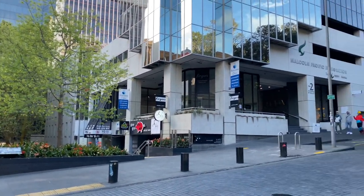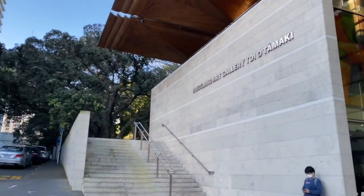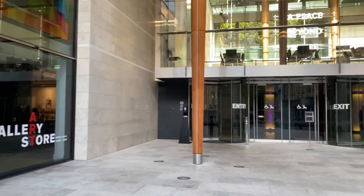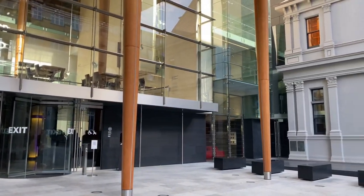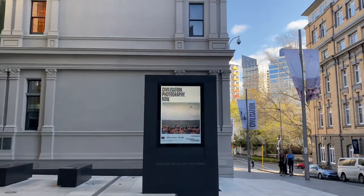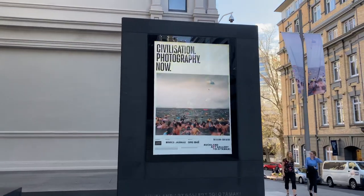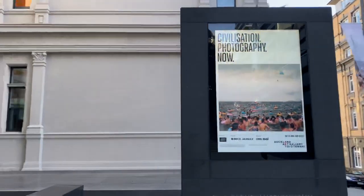In New Zealand, always make sure you're looking to the right first. They have a nice gallery shop in here — it closes at five so we've missed the opening, but that's good because we've got this courtyard to ourselves. At the moment there's a wonderful photography exhibition on.